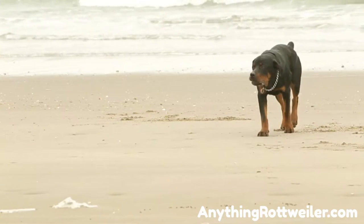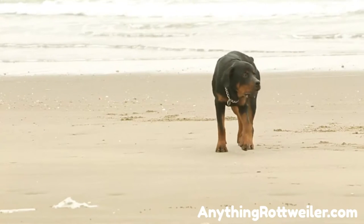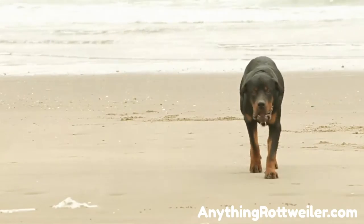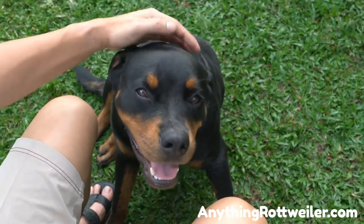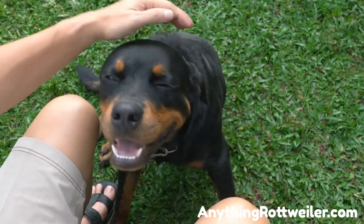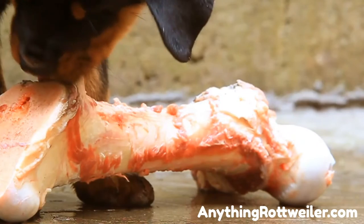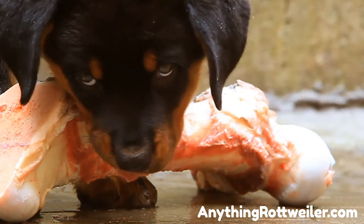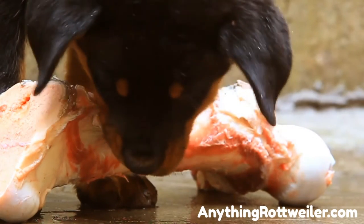Helping a Rottweiler gain weight through food: choose a balanced dry dog food that states on the bag that it is a complete and balanced diet. This means it contains proteins, fats, vitamins, minerals, and carbohydrates for good nutrition. Always feed your Rottweiler the right life stage of dog food — puppy food for puppies, adult food for adults, and senior food for older dogs. These foods differ because they are specially made for good growth as a pup, maintaining good health as an adult, and maintaining weight as a senior dog.